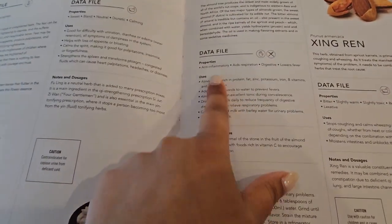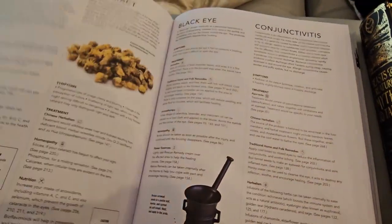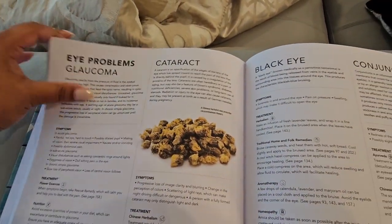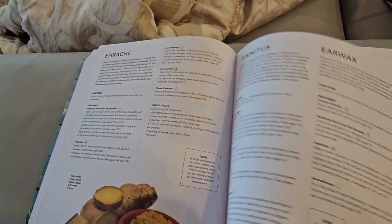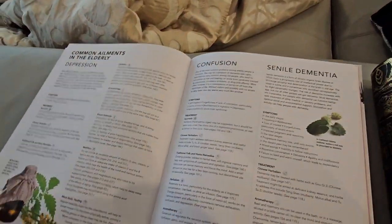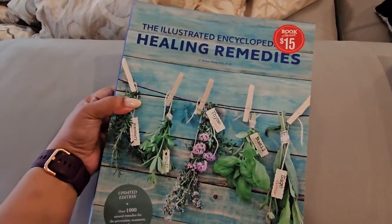It has things like almonds with their properties and uses, recipes, and even covers eye problems and headaches — what you can use for each of those things. I think this is really valuable information. It's also a huge book, like textbook size. Moving on, we have these three beauties.